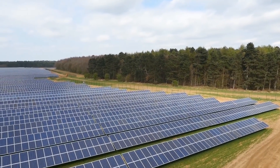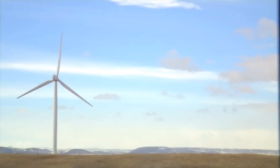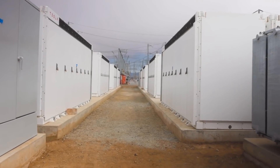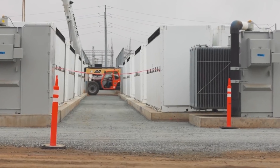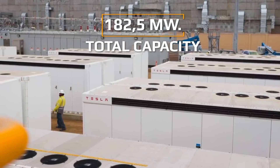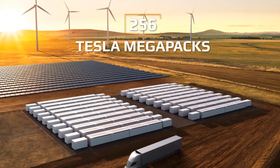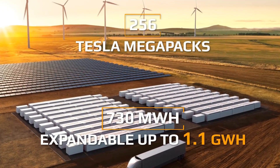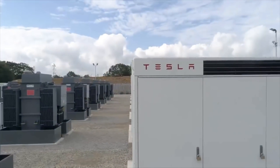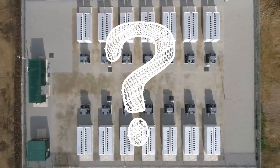Due to the high demand for green energy all around the world, energy companies have had to implement the most innovative projects. One of these was PG&E ESS in Moss Landing, California. It is the world's largest and most powerful battery storage with a total capacity of 182.5 megawatts. This station consists of 256 Tesla Megapacks capable of storing up to 730 megawatt hours and expandable up to 1.1 gigawatt hours. But what does this facility mean for the green energy industry, and why might we be witnessing a revolution in clean energy storage?